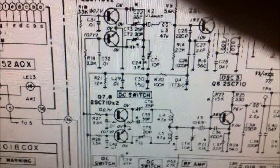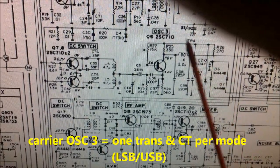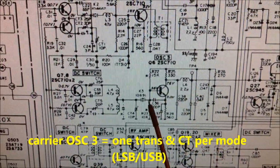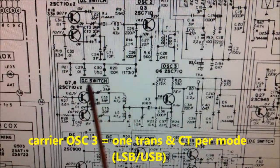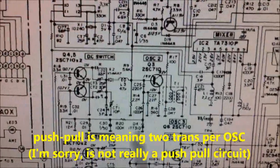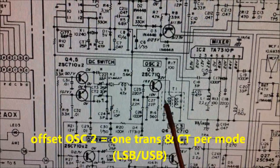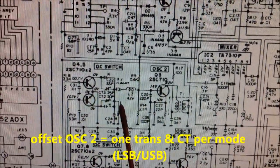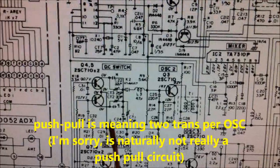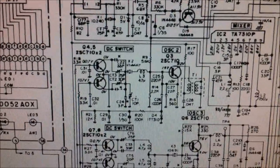Now we take a look at the oscillator section. This is oscillator 3, the carrier oscillator, and the buffer is also in push-pull technique — this is very professional. Oscillator 2 is also in push-pull technique with two transistors for good linearity and no spurious emissions.